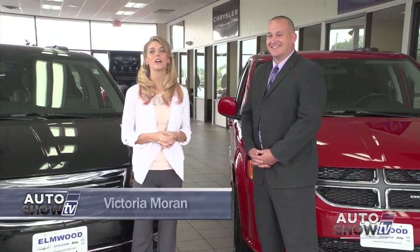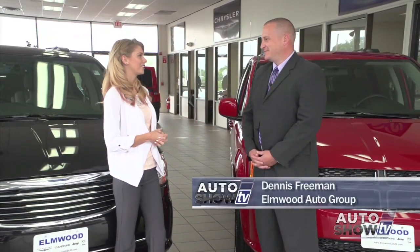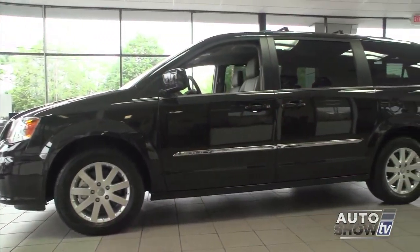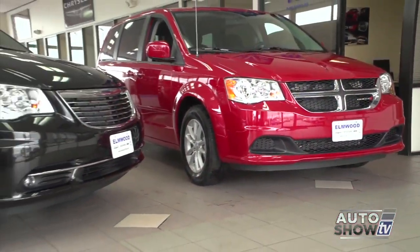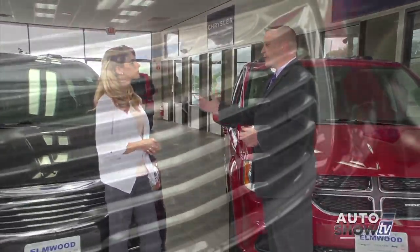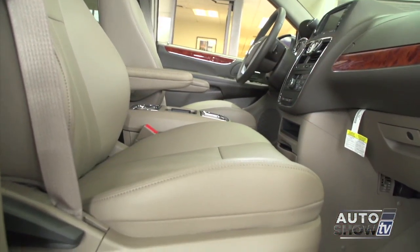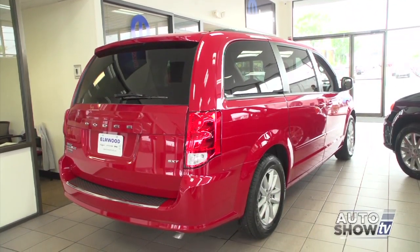Today we're talking minivans, and we're here at Elmwood Auto Group with Dennis Freeman. We have two of the best-selling minivans in the industry: the Chrysler Town & Country and the Dodge Grand Caravan. A lot of people ask why Chrysler has two minivans — the main reason is preference. Some people prefer Chrysler and some prefer Dodge. The Town & Country is designed to be the more luxurious of the two, and the Grand Caravan is designed to be the sportier of the two.